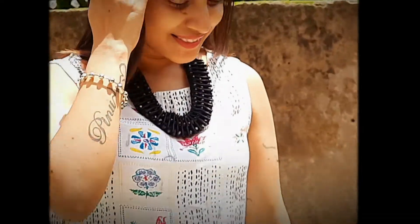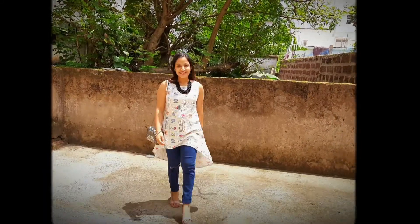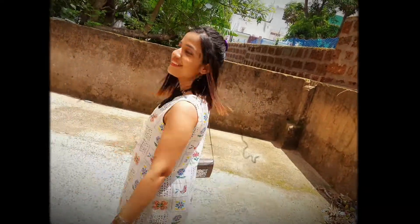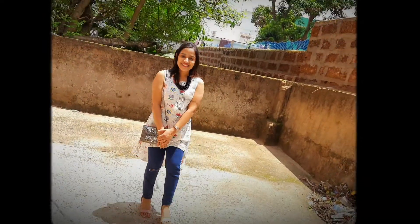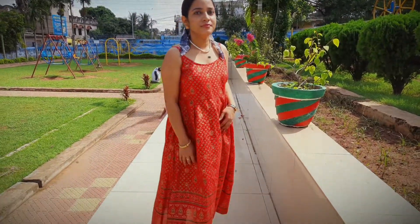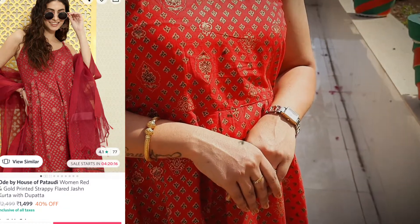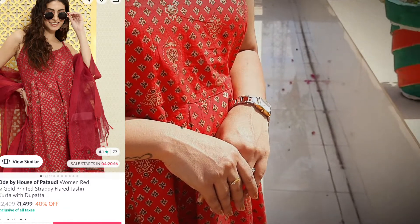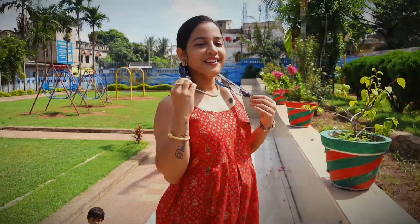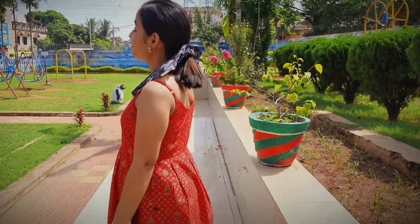I also have this boho sling bag from an Instagram store called Shopping Tree — you can check out that video on my channel. As an extra element, I have added black. This is my total first look. For the second look, I have chosen this red color outfit from the brand House of Potohdi — it is very beautiful.